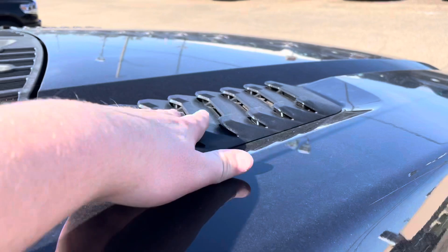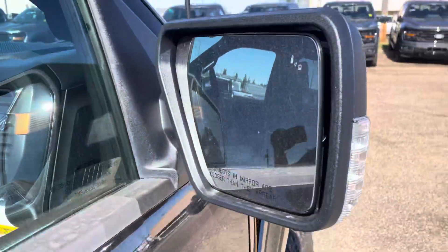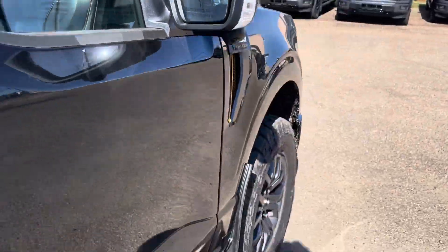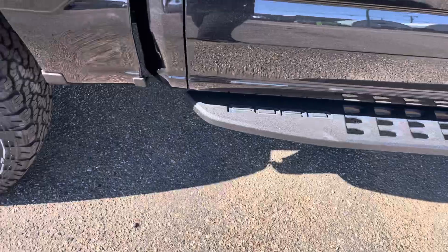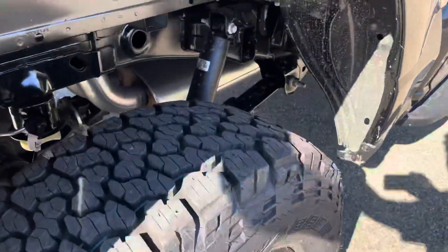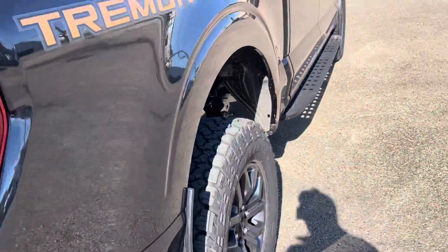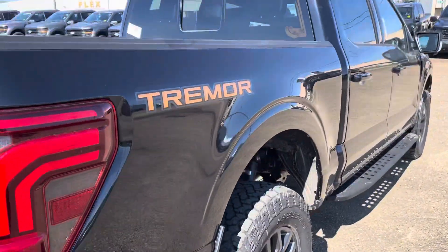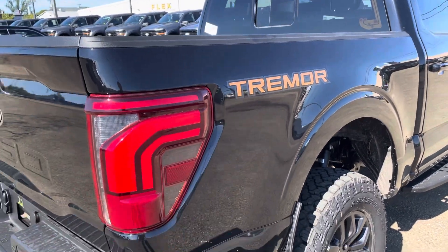Still have this nice hood scoop here on the front. And then the blind spot detection on your heated and auto-dimming mirror, and then the Ford Custom running boards. I'll show you the suspension on this one again — because the Tremor special suspension does make a big difference in your ride quality. Tremor badge here on the side.